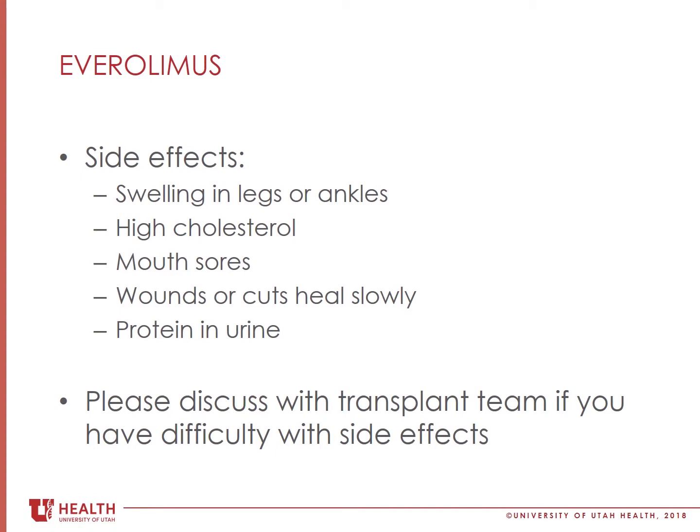Everolimus may also raise your cholesterol. Your transplant team will check your cholesterol before starting this medication to make sure that it will be safe to start, and we will regularly check your cholesterol after starting this medicine.